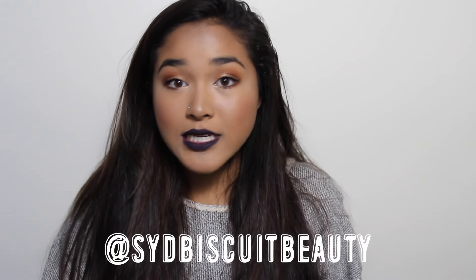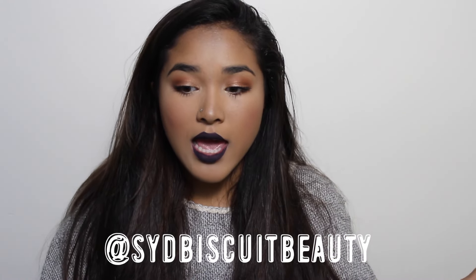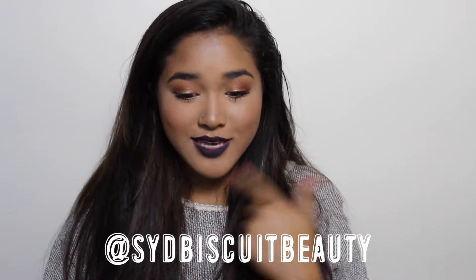Announcement number two: I finally made a beauty Instagram! It's called Sid Biscuit Beauty — no spaces, underscores, or periods, just SidBiscuitBeauty. I post pictures of looks and swatches, so please check it out. If you liked this video please give it a thumbs up — I love you guys and I'll see you next week!